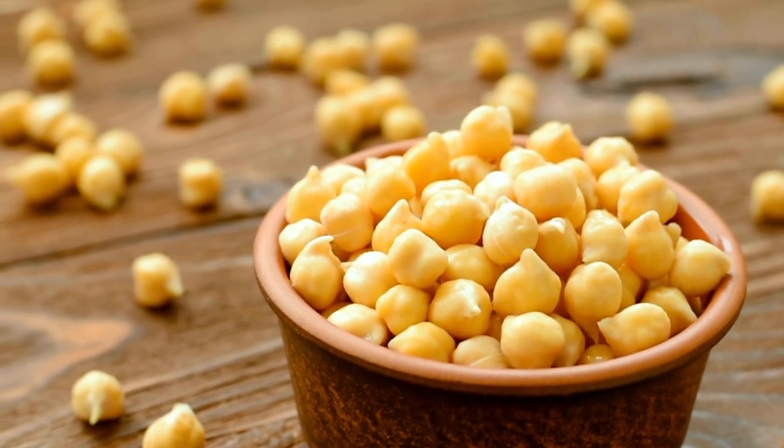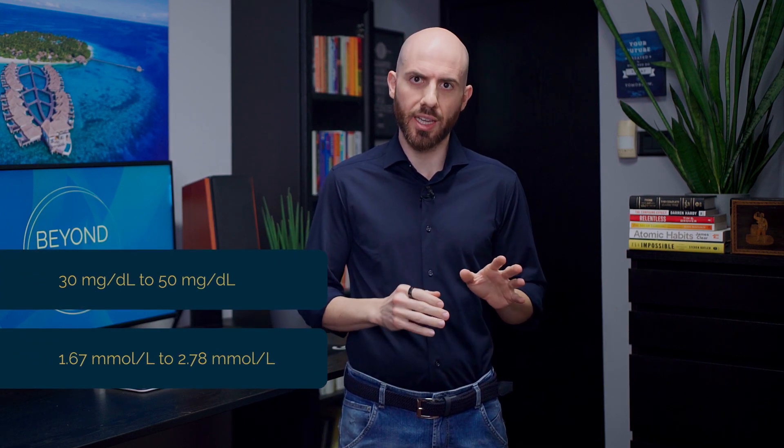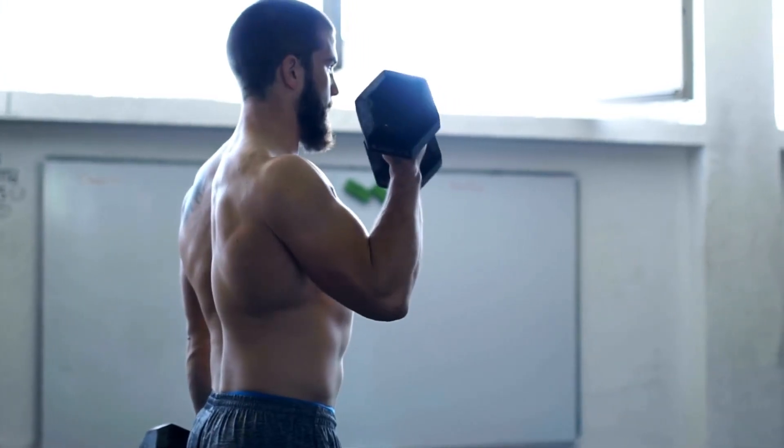I also confirmed something I noticed when I first used a CGM: chickpeas spike my glucose. Ideally, after eating, you want your glucose levels to rise gently, peak, and come back down smoothly within a couple of hours. A rise of about 30 to 50 mg/dL after meals is generally considered optimal for most individuals, so having a glucose spike means your levels rise above that threshold too quickly. That's a pity because I really love chickpeas, but at least other legumes I consume daily — such as beans, peas, and lentils — don't trigger an immediate glucose response. So with that awareness, I will try to eat chickpeas less often, and if I really want them, I should reserve them for a pre- or post-workout meal.